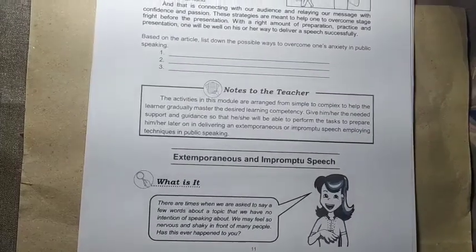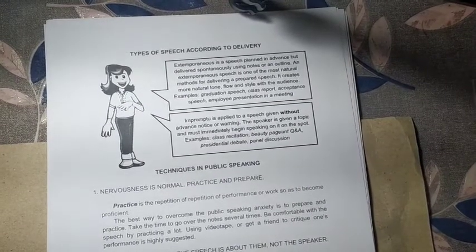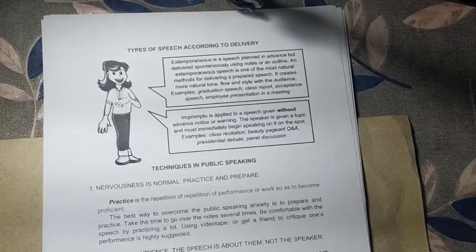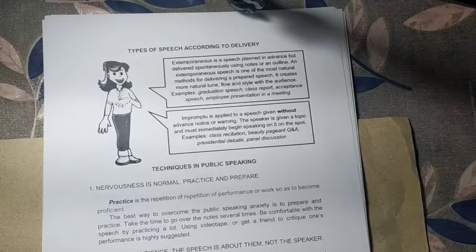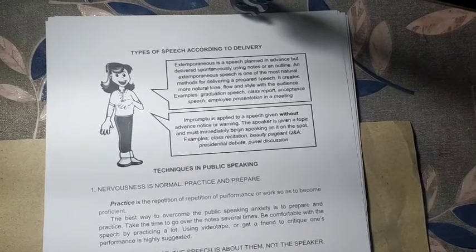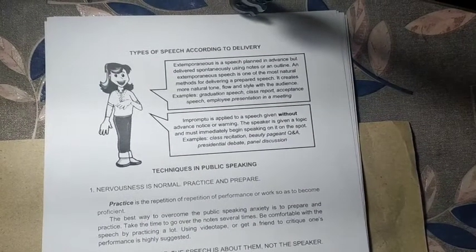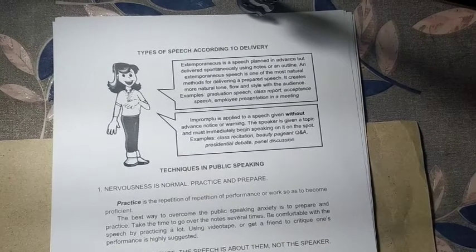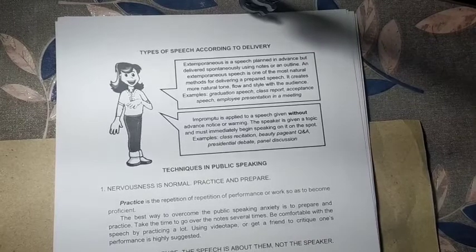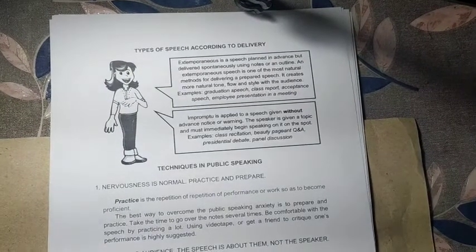Extemporaneous speech is a speech planned in advance but delivered spontaneously using notes or an outline. It is one of the most natural methods for delivering a prepared speech, creating a natural tone, flow, and style with the audience. Examples include graduation speeches, class reports, acceptance speeches, and employee presentations. You are given the topic ahead of time to prepare an outline, but it is not fully scripted.